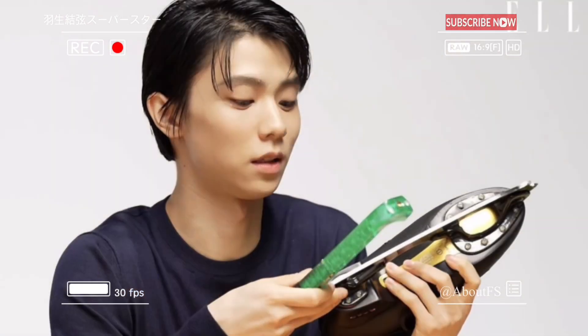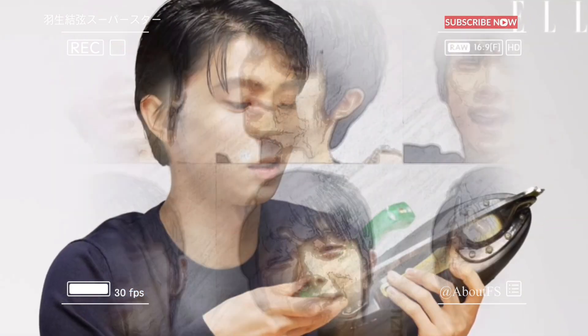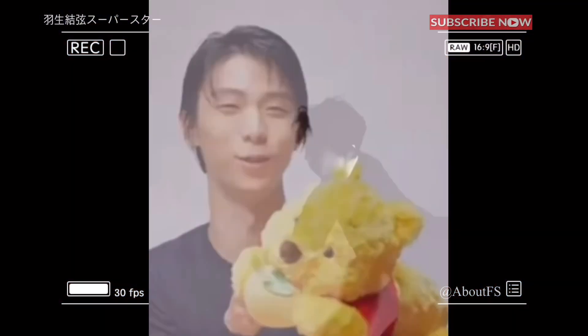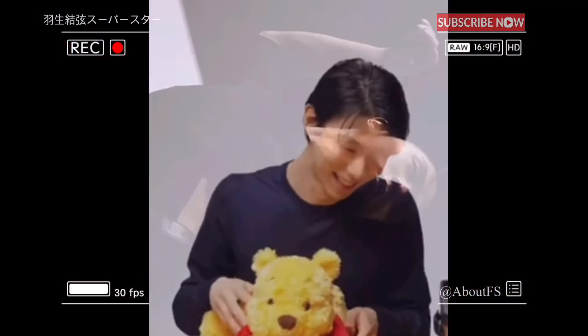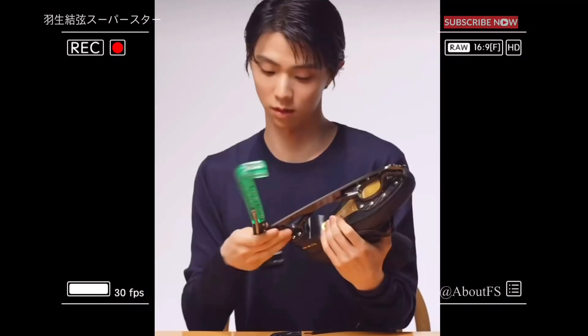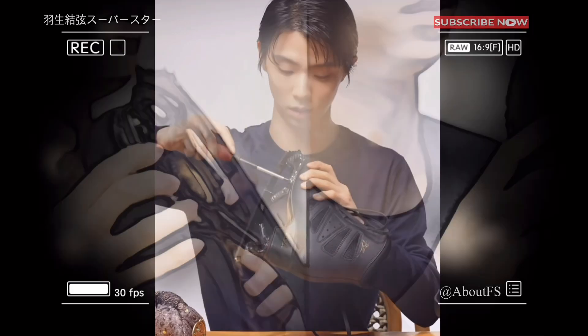The bag he uses most is the one he takes to matches and shows. His figure skating shoes and edge case are commercially available, but the edges are specially designed with an engraved design and name. Some people wear them out quickly and change them after a month or two, but his have been used for over three years.